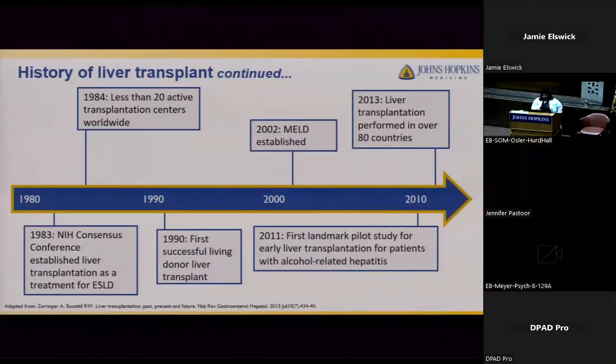In 1999, UNOS started using the MELD score — the Model for End-Stage Liver Disease — which was adopted in the U.S. in 2002. MELD is based on objective information, not wait list time, specifically serum INR, bilirubin, and creatinine. Other countries followed suit years later. The use of liver transplantation for those with alcohol-related liver disease started to expand, and in 2011 the first landmark pilot study for early liver transplantation for alcohol-related hepatitis was published, paving the way for reevaluating transplantation in those with alcohol use histories.